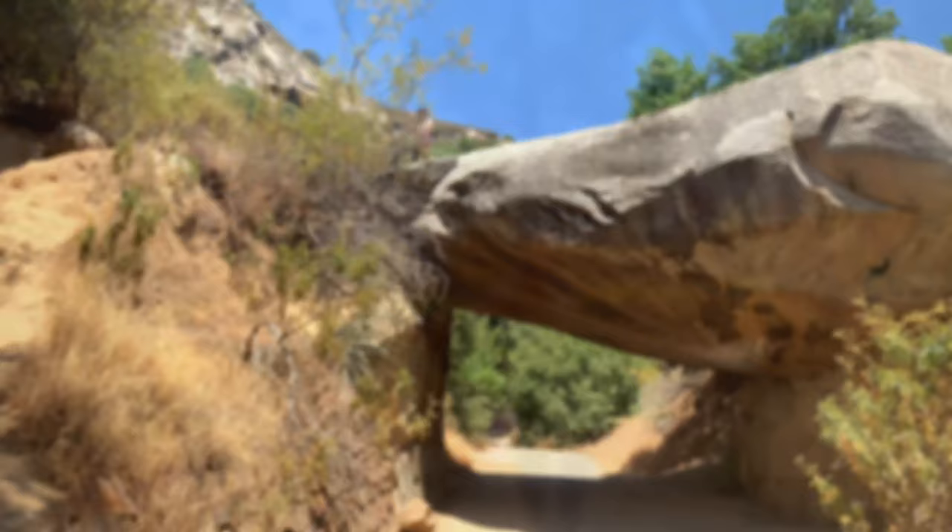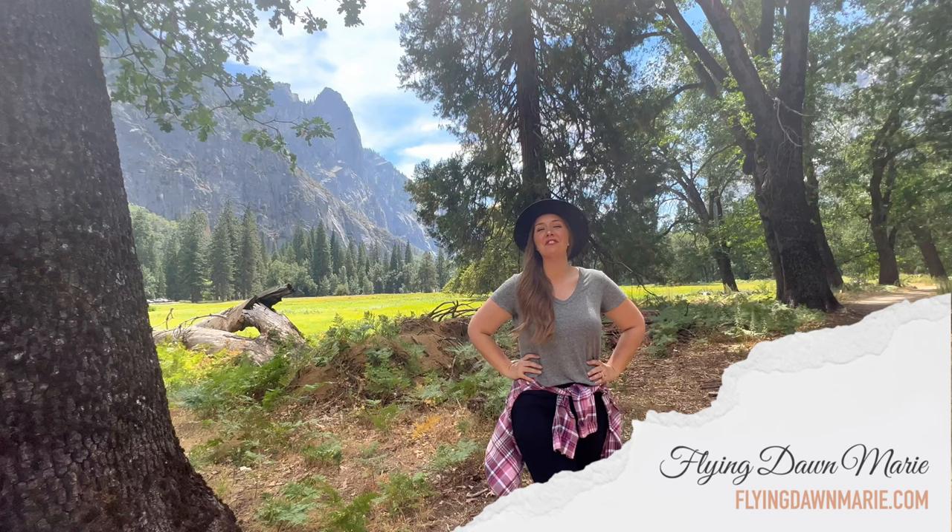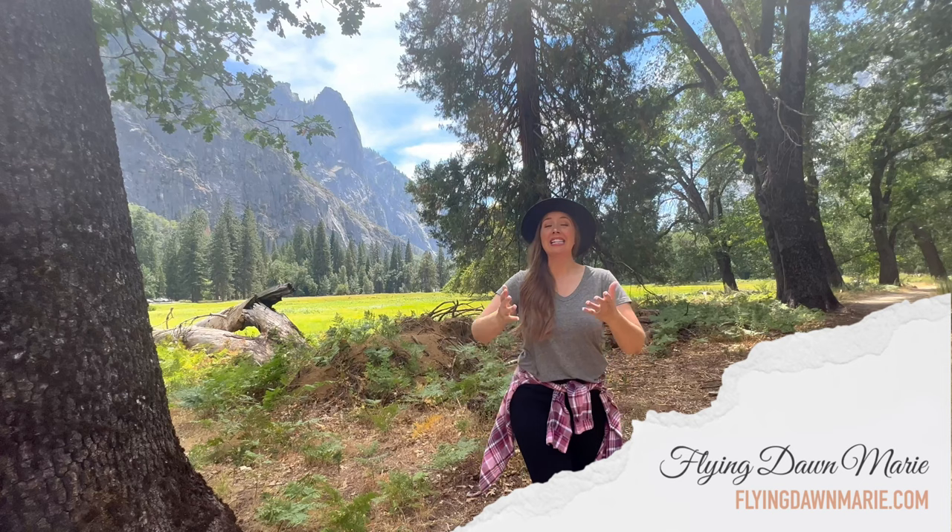Thank you so much for joining me this week in three of my favorite California national parks. For more information on each of the spots we visited today, see my full blog post at FlyingDawnMarie.com. If you enjoyed this video, please hit that like button and subscribe. Until next week, I hope you find adventure and encouragement wherever you go. Bye!